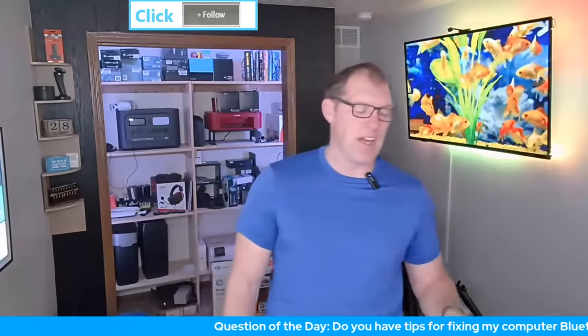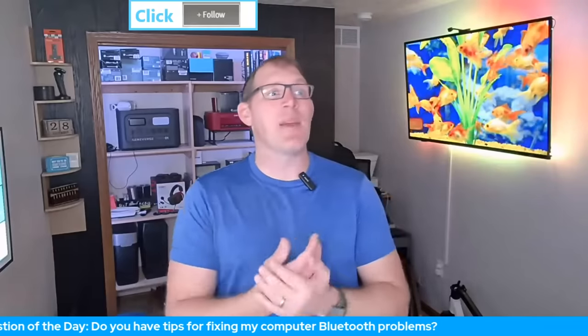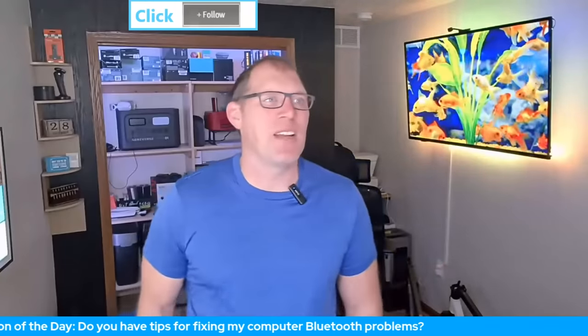Thanks for tuning in everyone. Tommy, now that the weather is a little warmer where you're at, have you been able to get outside and enjoy it a bit more?